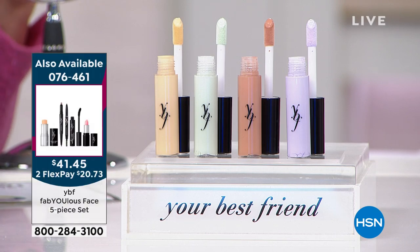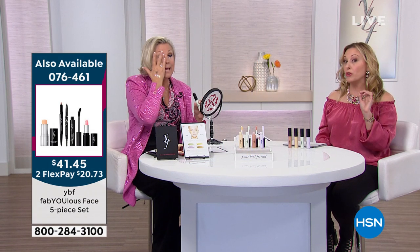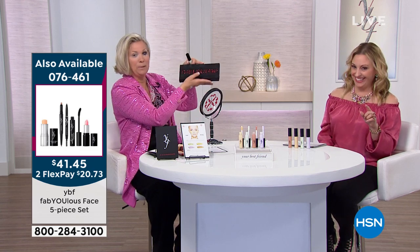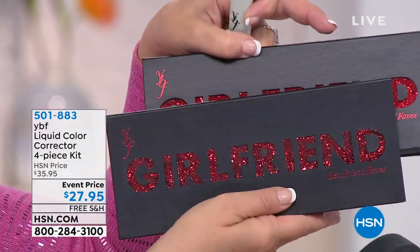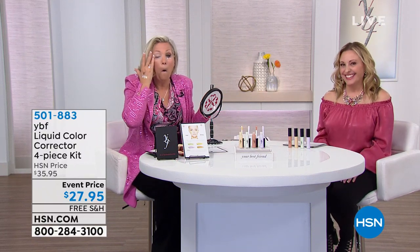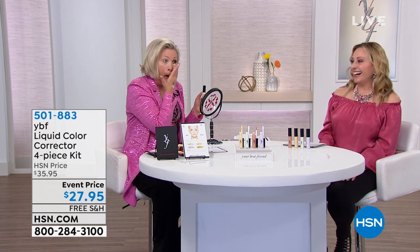Lorraine, if you've got that red glitter bag, we've got an eyelash curler coming up with red stone bling on it that's going to match. And you're going to love our girlfriend palette — it's got bling in it. Lots of glitter coming up for you!